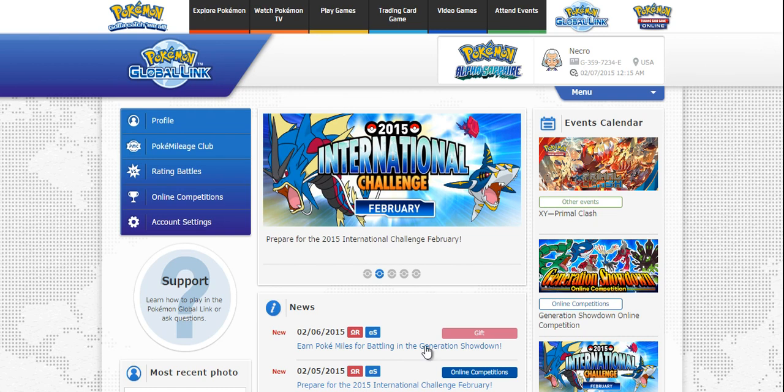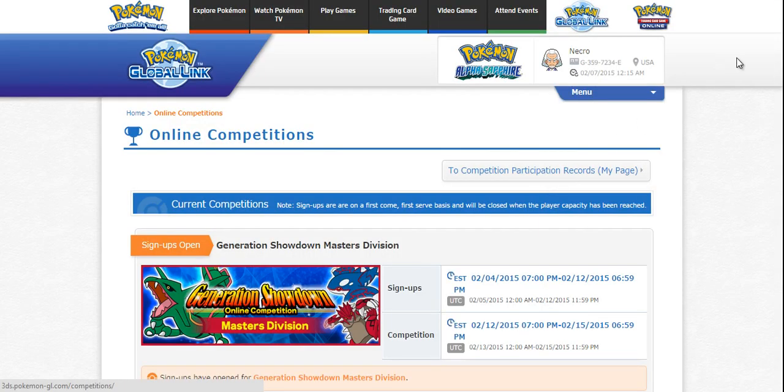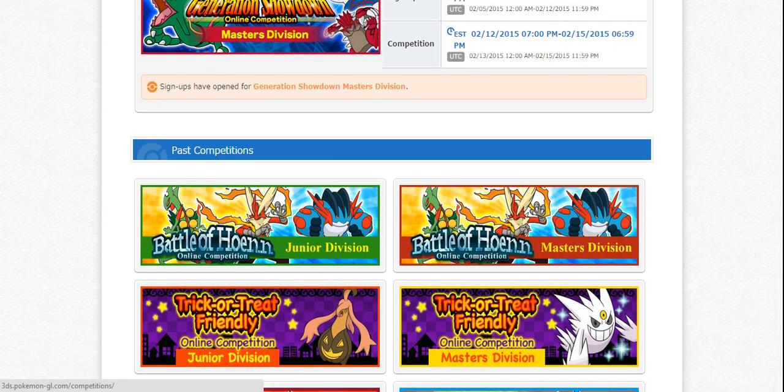Now if you want to check out your rating and all that good stuff, you can just log into your Pokemon Global Link account, go to online competitions and it will show you not only all the ones you can sign up for, such as the Generation Showdown or a little bit later the February International Challenge League.